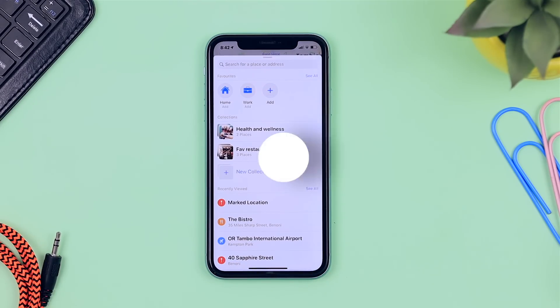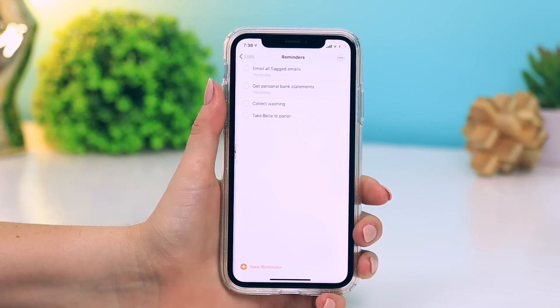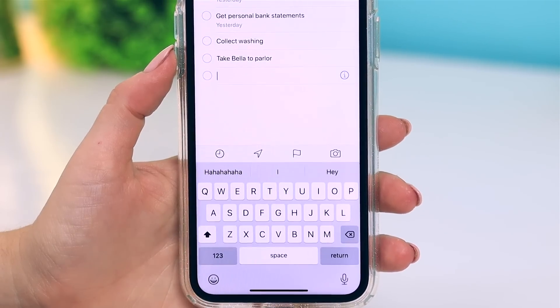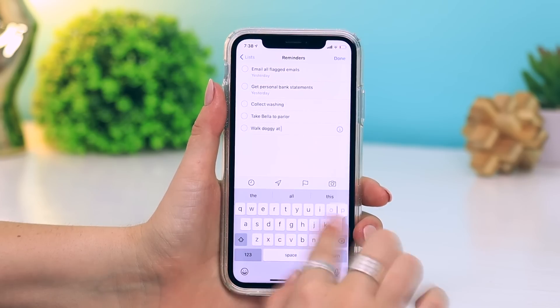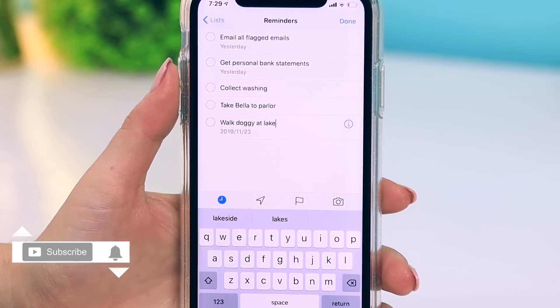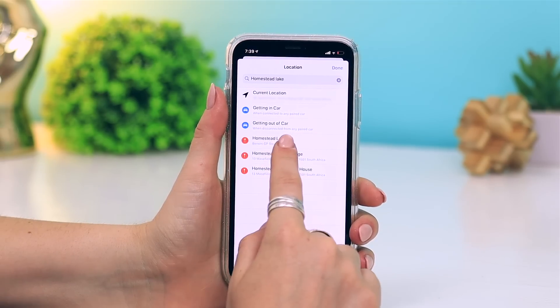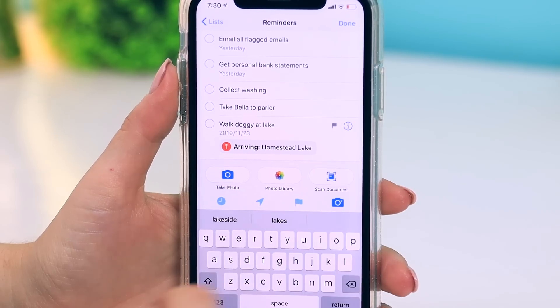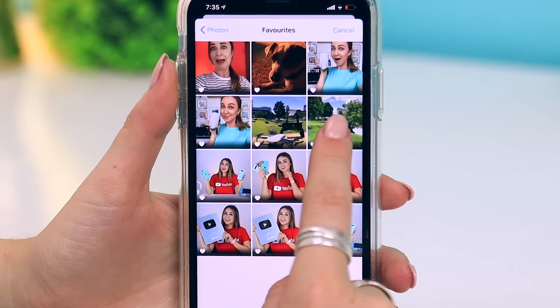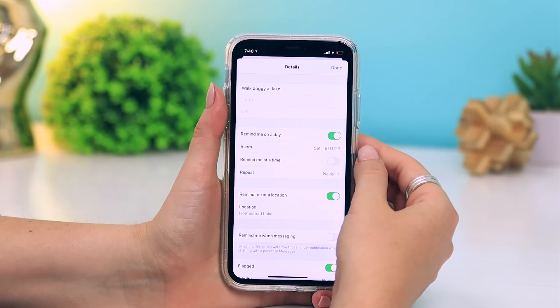The Reminders app has also had a nice upgrade. When you create reminders — like grocery shopping or walking the dog at the lake — a new toolbar lets you quickly add the time you want to be reminded and the location where the reminder applies. I typed in a lake near my house and selected it as part of my reminder. You can also add an image or take a picture, and there are a whole bunch of customization options to give your reminders more detail.